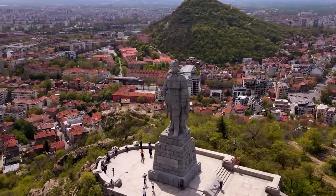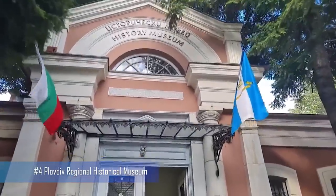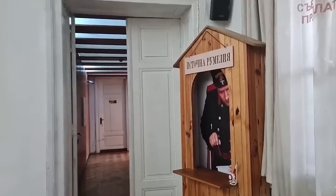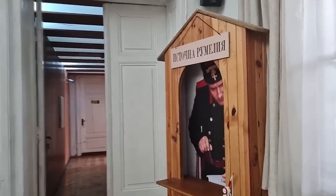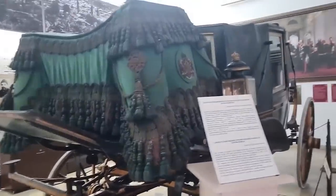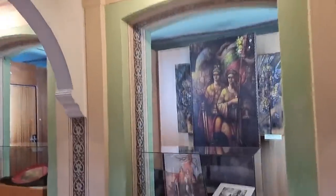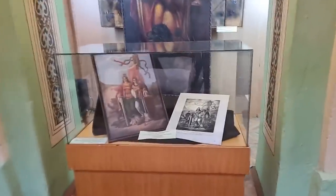The monument offers some of the best views of Plovdiv and the surrounding area. Number 4: Plovdiv Regional Historical Museum. To learn more about the history of Plovdiv and the surrounding region, the Plovdiv Regional Historical Museum is the best place to visit. Exhibits cover everything from ancient Thracian artifacts to contemporary Bulgarian art.